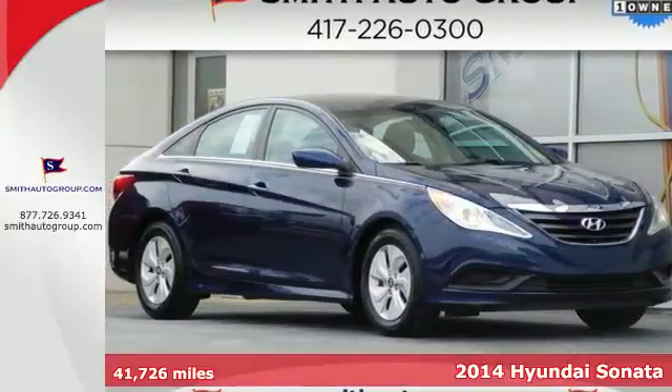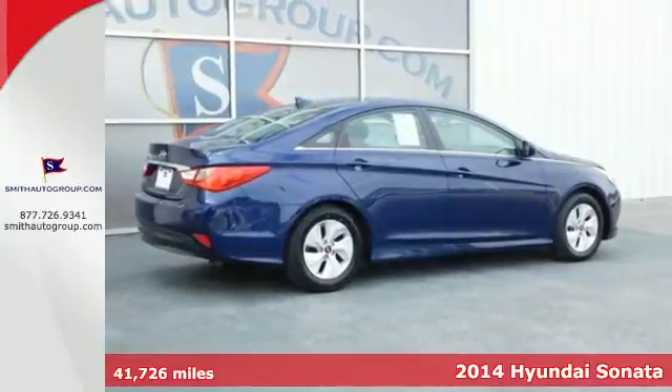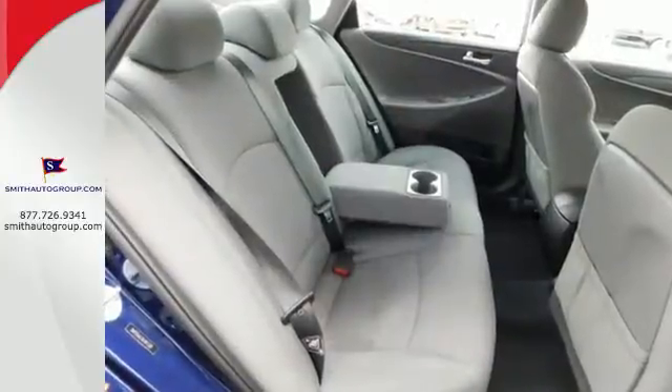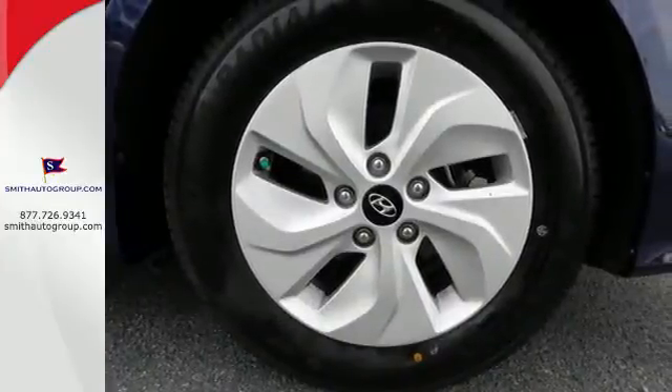It's a 2014 Hyundai Sonata. The Sonata claims more passenger, cargo, and interior space than any other vehicle in its class. Experience it for yourself today and enjoy features like heated side mirrors to ward off the frost, 4-wheel independent suspension for a smooth ride, and a multifunction steering wheel.